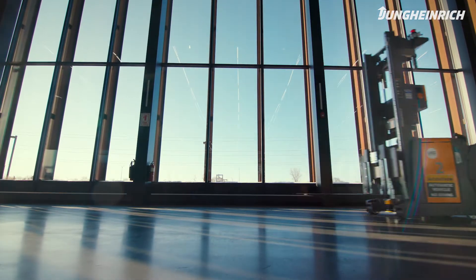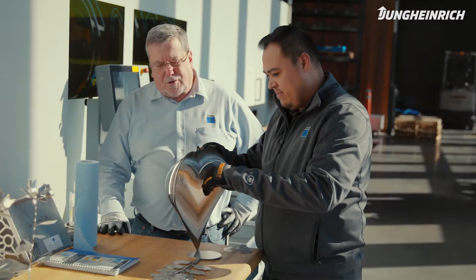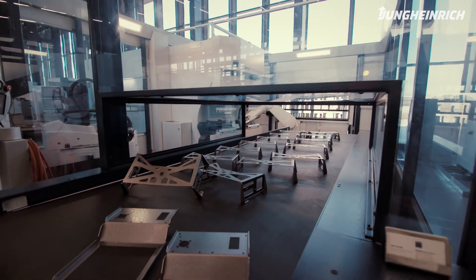The automated guided vehicles are here to support the workforce. We're able to take our employees and increase their skill set. They're at the machines forming parts, assembling parts, shipping parts — actually what the customer is paying you for. And that's only possible by using the AGVs.